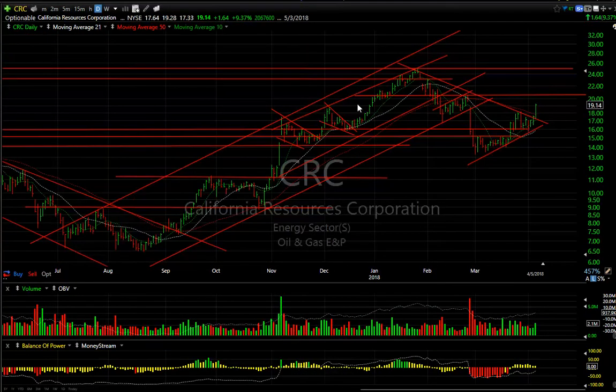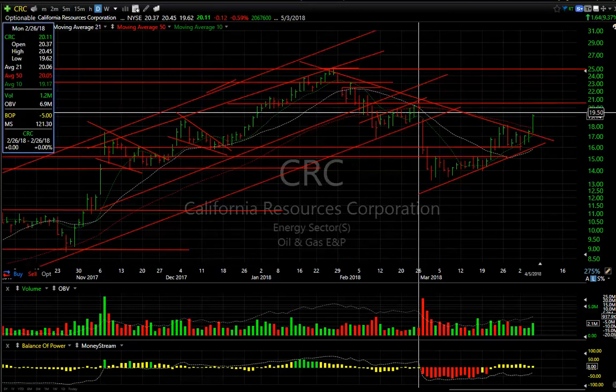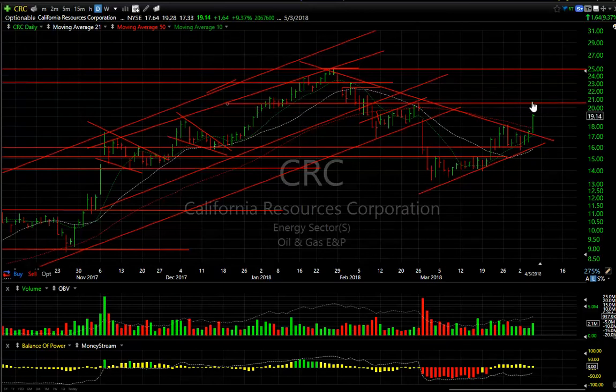Oil stock and favorite CRC broke its declining trendline at the 50-day moving average today, with a pop-up of about $1.64 or 9.4%. Intriguing pattern that tells us we may see a quick run-up to test the 20.50 area. We get through that, we're looking at 23.25.